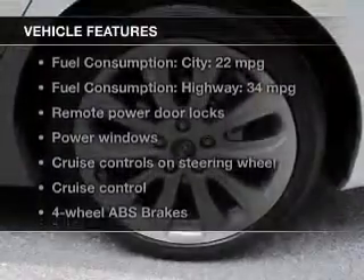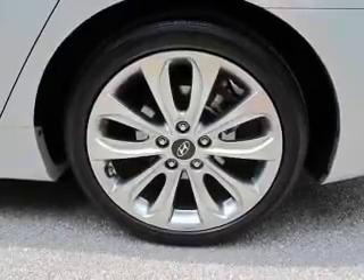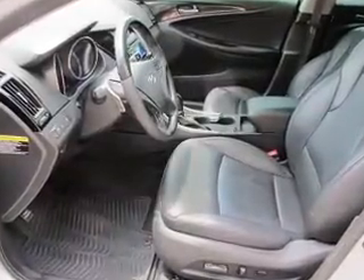Enjoy the flexibility of multi-zone temperature controls. Plus, enjoy these notable features that are included in this vehicle: power door locks, power windows, cruise control, Bluetooth wireless, AM FM stereo with a CD player, power mirrors, and power steering.